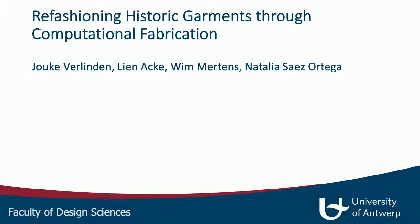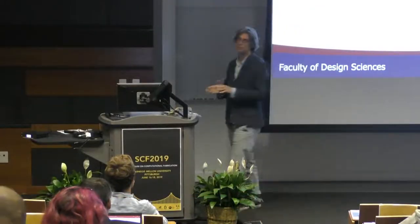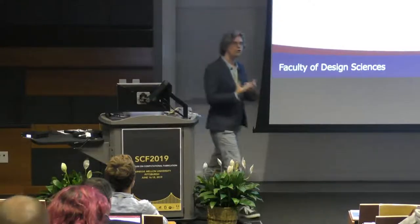Thank you so much, and thank you all for coming. This talk is really about a project that we're just starting, so it's a short talk and I don't have that much to show you yet.